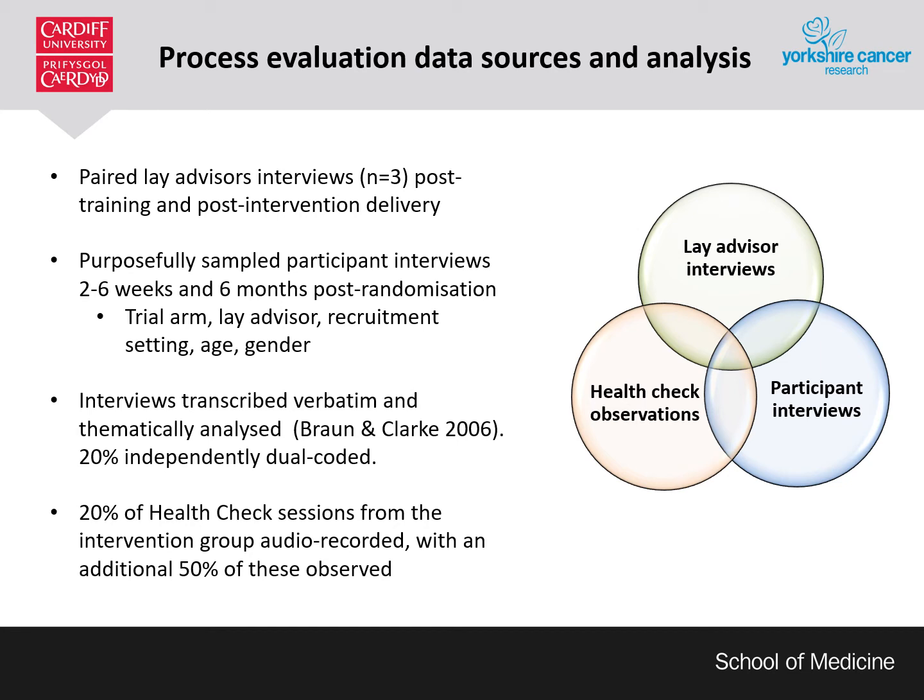Interviews were uploaded to NVivo 11 analysis software and thematically analysed with 20% independently dual-coded. A purposive sample of 20% of health check sessions from the intervention group were audio recorded. Recorded sessions were sampled according to lay advisor and recruitment setting. 50% of this sample were additionally observed, so 10% of the overall intervention sample. A standardised health check observation form was used to record the delivery of behaviour change techniques throughout the session and descriptive analysis performed.